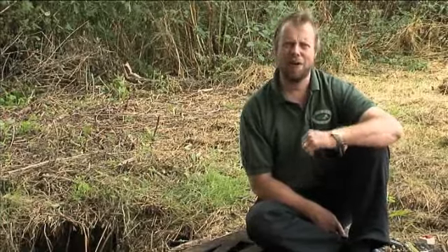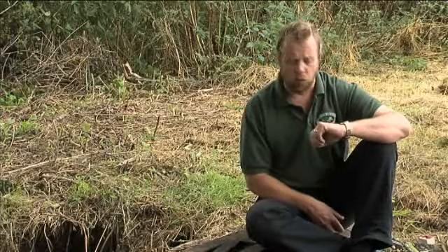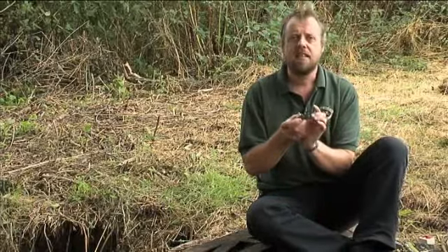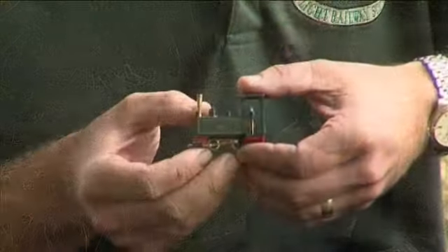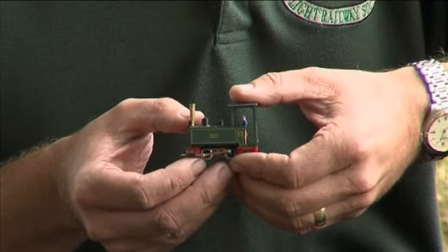All my life I've loved military railways and narrow gauge railways and there have been three main influences, three main things that have inspired my passion for these railways. The first one was this - a little 009 Decauville which I had when I was young and was the basis of my model railways at home.